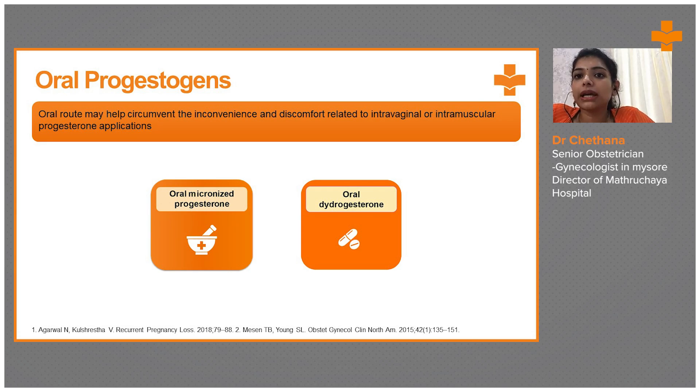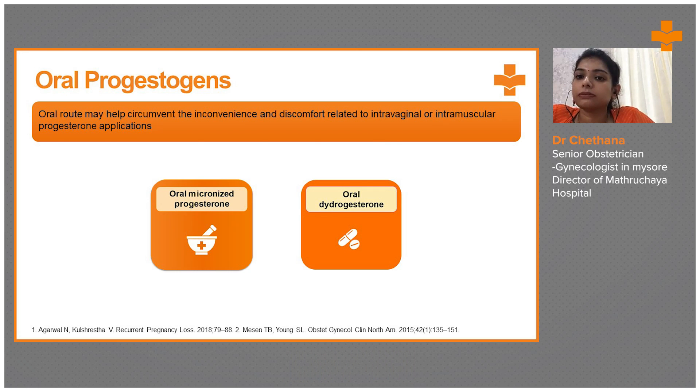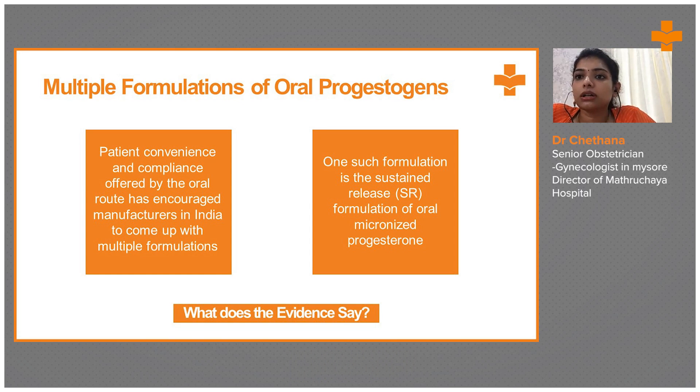The oral route may help circumvent the inconvenience and discomfort related to intravaginal or intramuscular progesterone applications. In the oral category, we have oral micronized progesterone and oral dydrogesterone. Oral dydrogesterone has much more efficacy compared to oral micronized progesterone in clinical experience, and patient convenience offered by the oral route has encouraged further development.